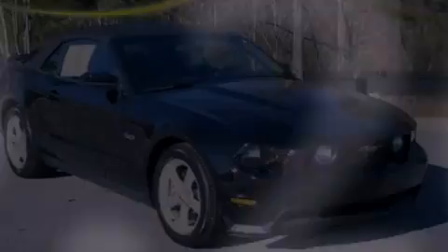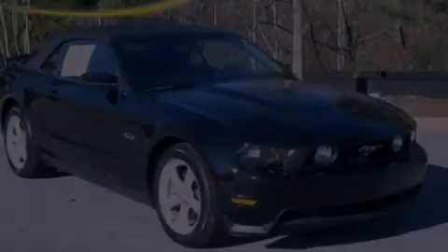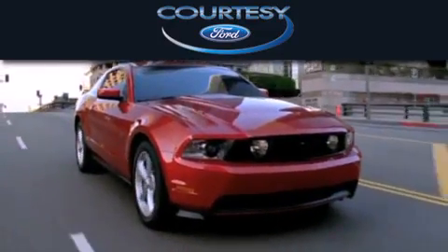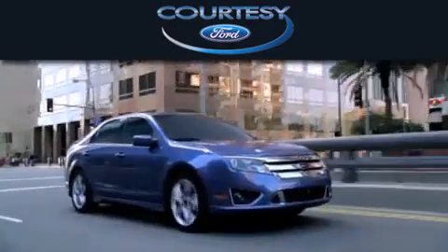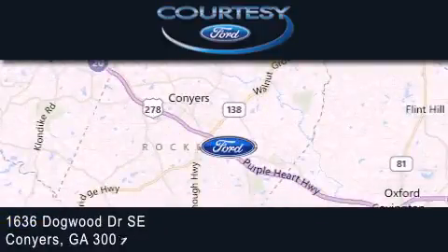Stop by today and test drive this automobile for yourself. Carti C Ford is dedicated to doing everything possible to ensure that the experience you have selecting your next vehicle is as pleasant as possible. We're located at 1636 Dogwood Drive Southeast in Conyers.